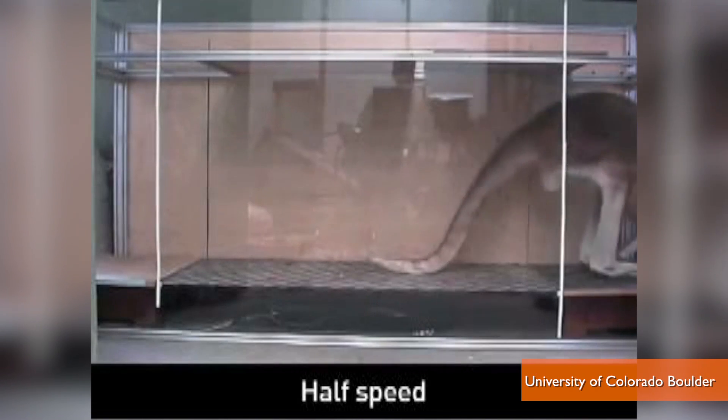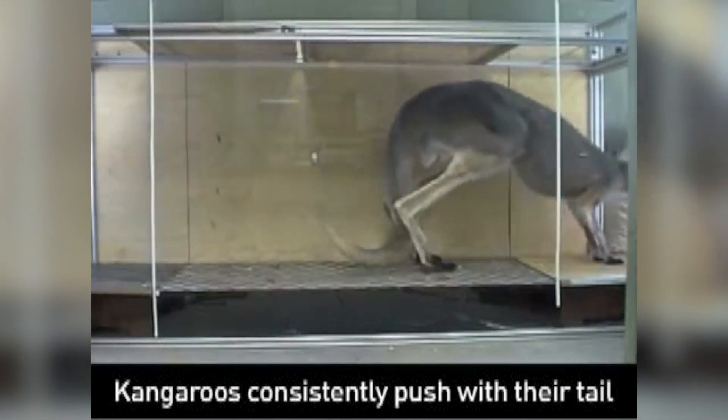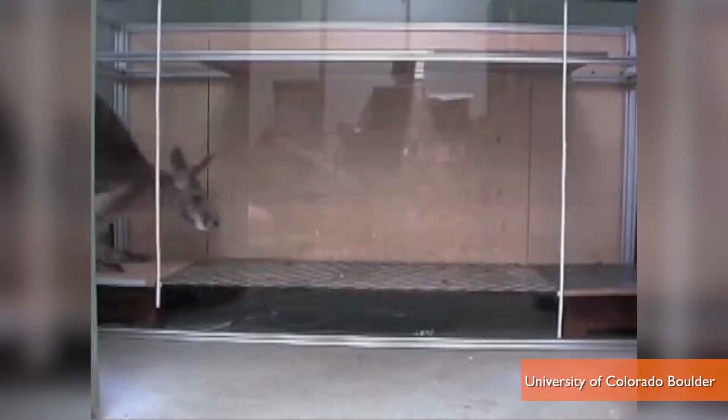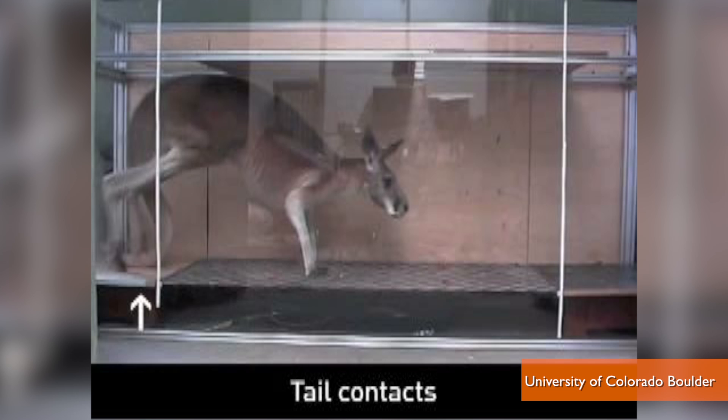Researchers in Colorado, Sydney, Australia, and Burnaby, Canada say they've found the animals also use their large tails to power them as they walk. Scientists already know the animals use their tails for balance and to help spring off the ground. But using a force-measuring platform, the team found a kangaroo's tail functions just like a leg.